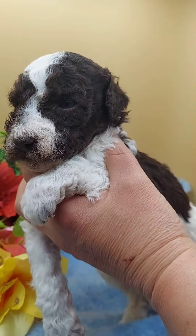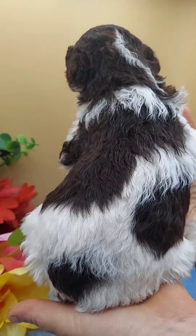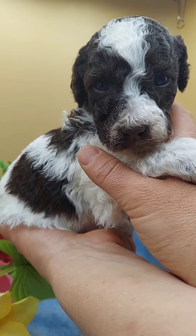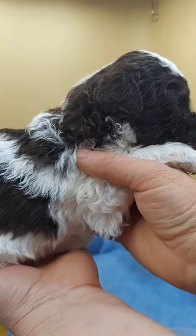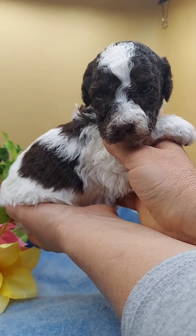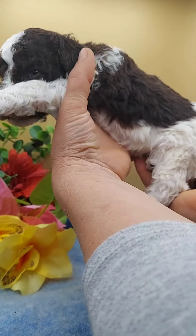This is Mr. Adam of Gidget and Max's litter. He's a chocolate and white parti, and he is just so sweet and so kind. He will be ready to go home April 6th. AKC Standard Poodle — mom is 41 pounds and dad is 55 pounds. Dad has produced several service dogs.